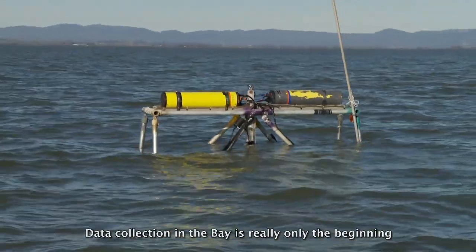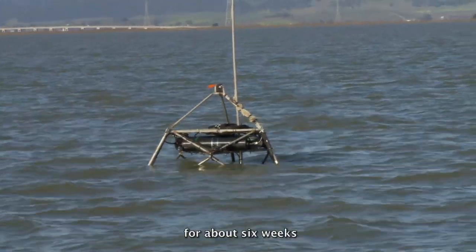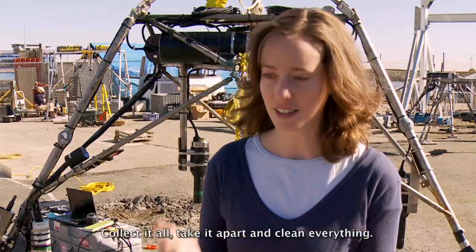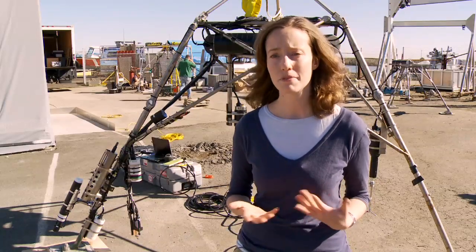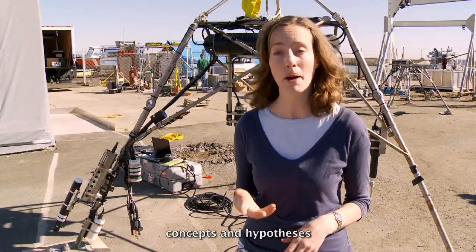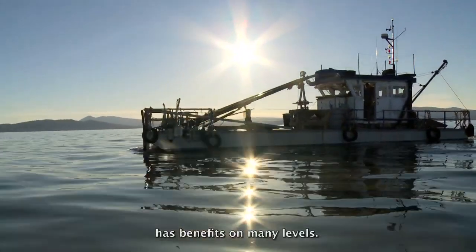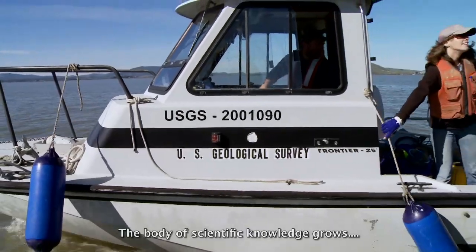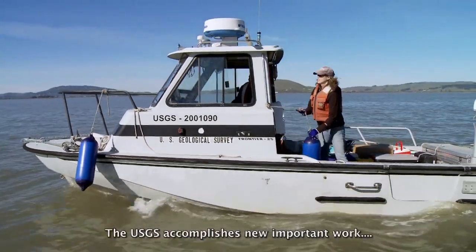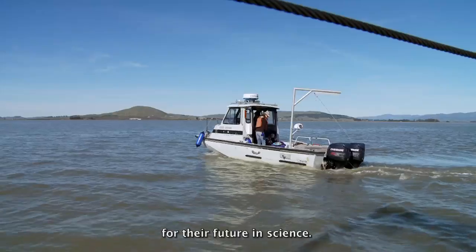Data collection in the bay is really only the beginning of a much lengthier analytical process. The instruments will be collecting data autonomously for about six weeks, then we'll go and do this process in reverse — collect it all, take it apart, and clean everything. Data processing can take variable time, but within about six months I should have some formulated concepts and hypotheses, if not answers. The Mendenhall Fellowship Program at the USGS has benefits on many levels: society benefits with useful new data, the body of scientific knowledge grows, the USGS accomplishes new important work, and most importantly, a young scientist is provided a starting point for their future in science.